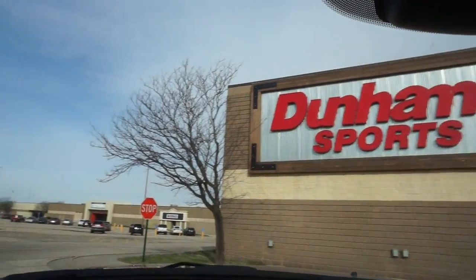Old Dunham's got into my wallet yet again. Telling you what, that place is going to literally drain my wallet one of these days.